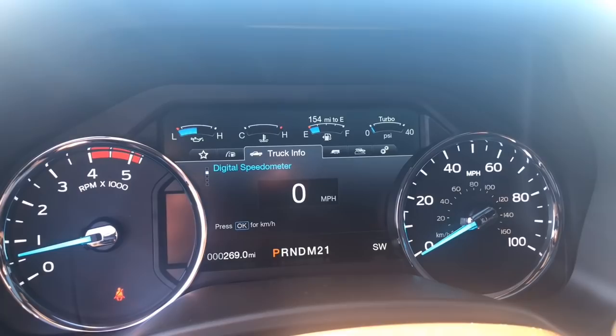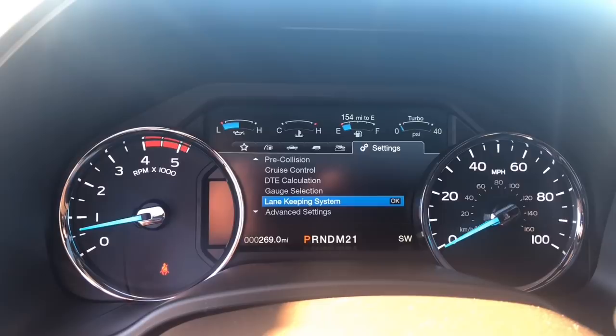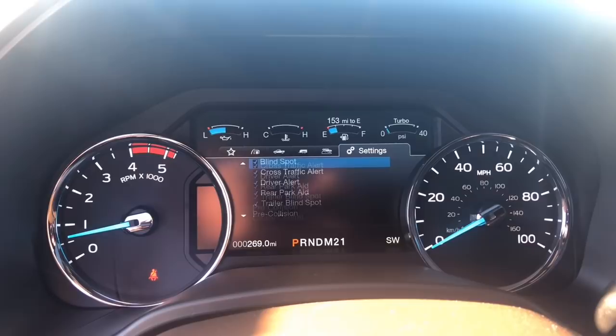You do get all these other features up here at the top. This is the truck apps, so you can select the following information and settings. This vehicle does come with lane keep assist, cruise control, pre-collision warning, trailer blind spot, rear park aid, drive alert, cross traffic alert — so any time you put it in reverse, it will warn you to traffic coming from either direction. Blind spot monitoring, auto high beam.